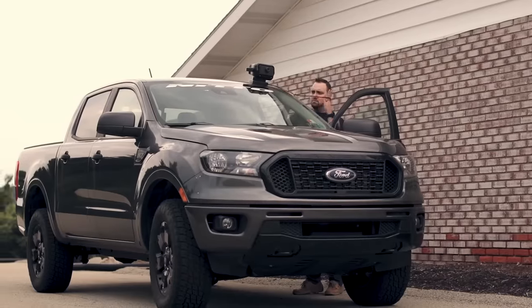Drive safer, smarter, and into the future, say the folks at CarLoudy. They've put together a compact wireless gadget that combines a projection display and voice control. In simple terms, your GPS, weather updates, speed, and more will pop up at the bottom of the windshield.